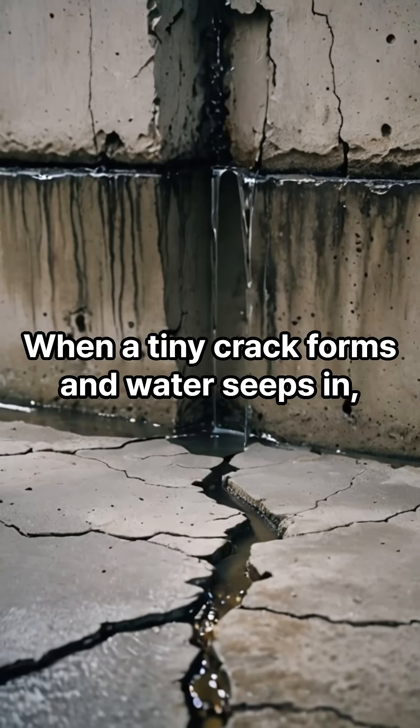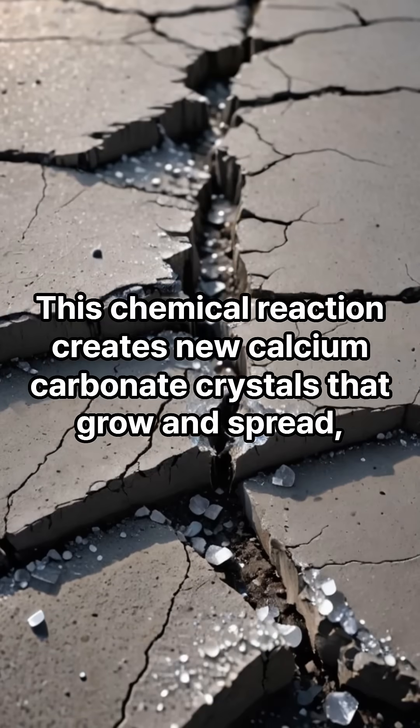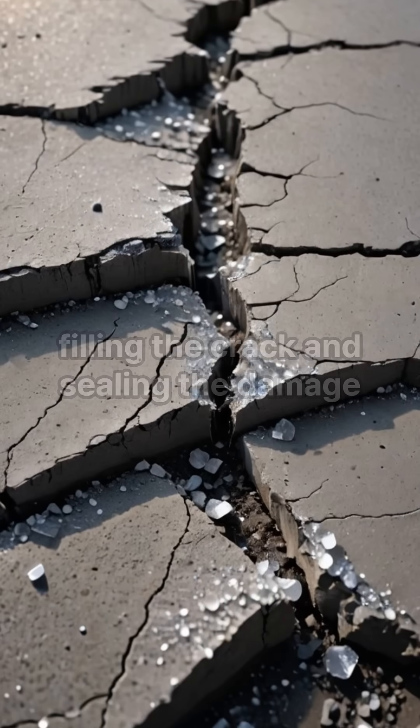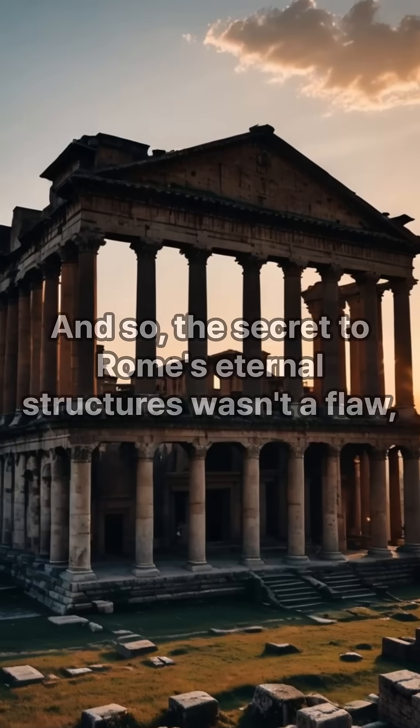When a tiny crack forms and water seeps in, it reacts with these lime clasts. This chemical reaction creates new calcium carbonate crystals that grow and spread, filling the crack and sealing the damage completely, making the structure strong again.